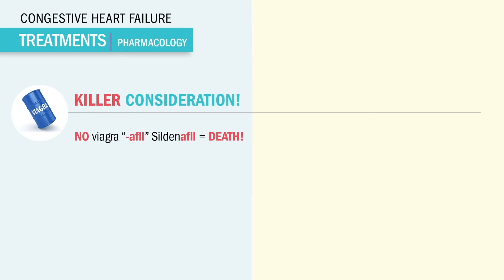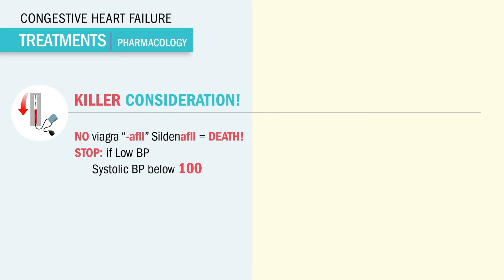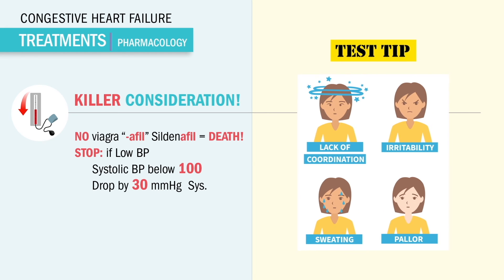Speaking of low blood pressure, two key numbers: we stop nitro if the systolic blood pressure — the top number — is below 90 or 100, or if we see it drop by 30 points or more. NCLEX keywords like confusion, agitation, cold, pale, clammy (diaphoretic), or dizzy are all early signs of that hypotension, low blood pressure.